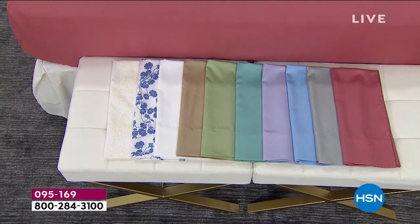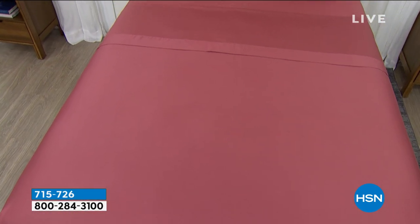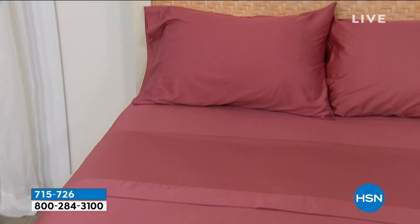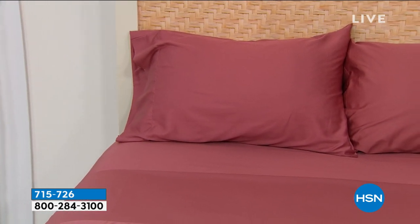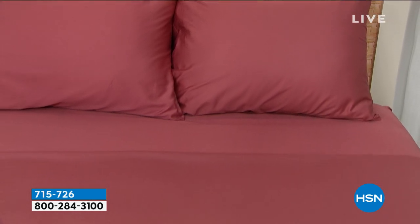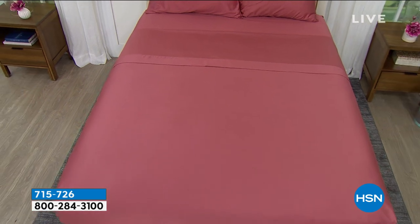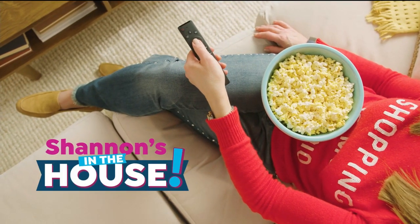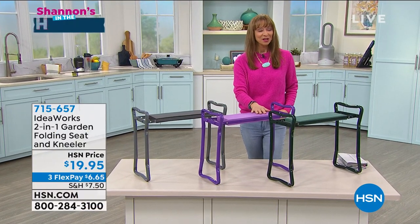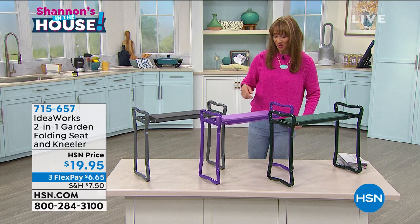We're about 11 minutes away from my 'gotta have it.' I'll be honest — I am a sheet snob, and I particularly like cotton. Do you know it's been over three years since we had Egyptian cotton here at HSN? It's coming up in a brand-new palette as part of our Discovery Days. Also, ask about that Chef Curtis Stone salmon today's special — we're into the final quantities on that immediate shipment.